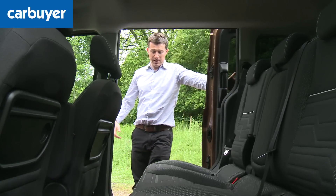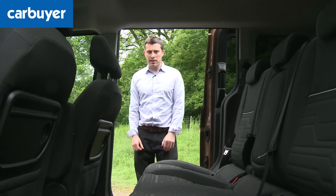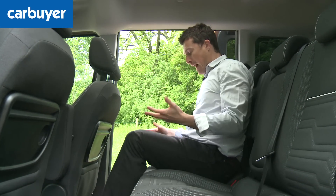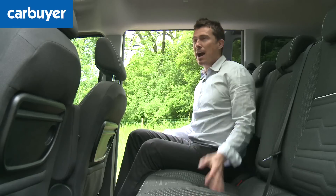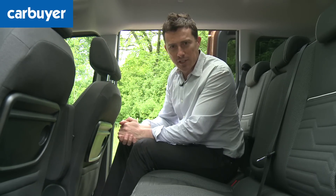Vans have sliding doors because it makes it easier to load items into the load bay, and in this case it makes it easier to load people inside the cabin. It's also very easy to open the door in tight spaces. Back here you realise there's loads of knee room; it's a very wide body so you can easily fit three people abreast. And headroom? Well, I can almost stand up in here. Loads of space, and if you need to carry more people you can even get a seven-seater version.